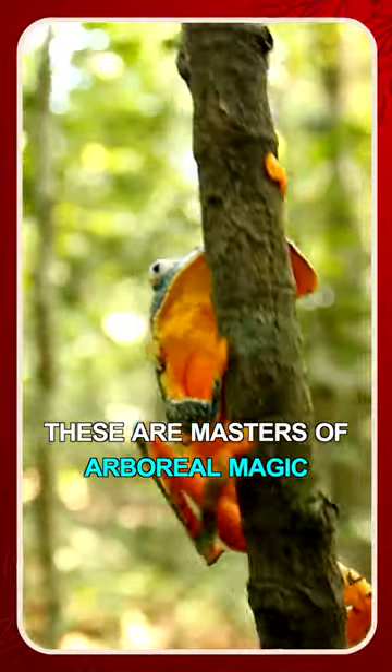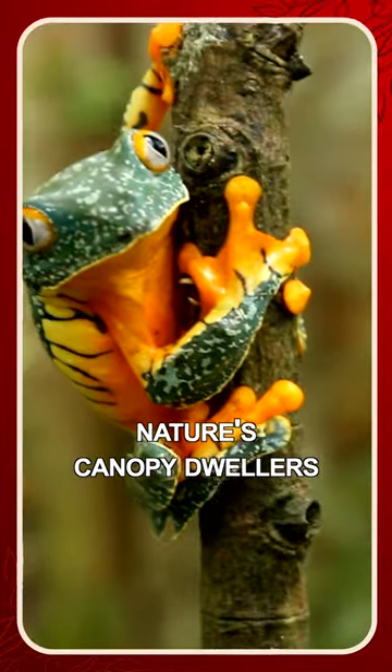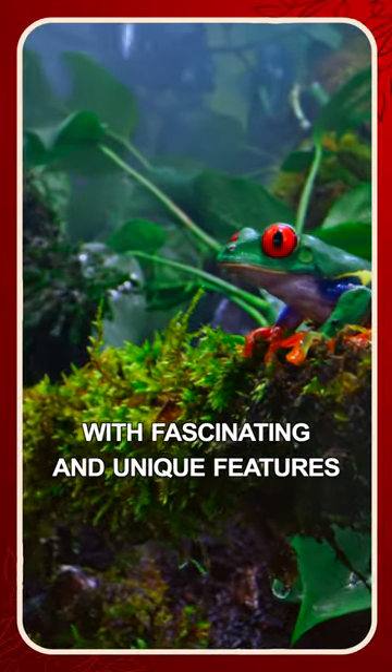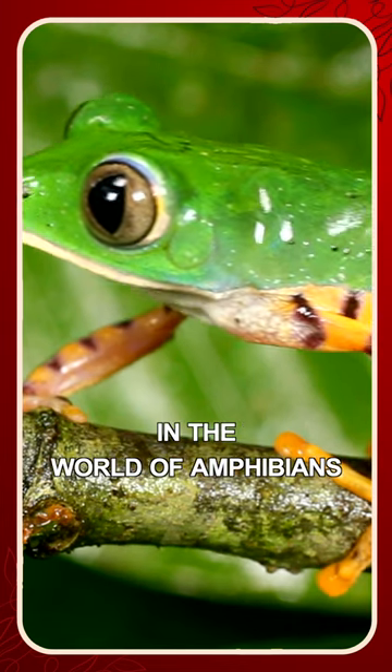These are masters of arboreal magic. Meet tree frogs, nature's canopy dwellers. Tree frogs are teeming with fascinating and unique features that make them stand out in the world of amphibians.